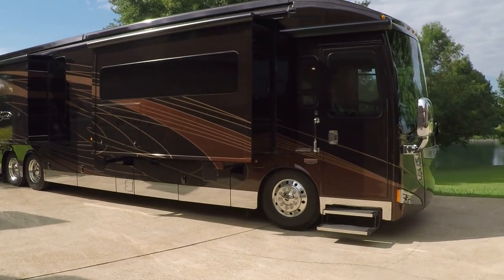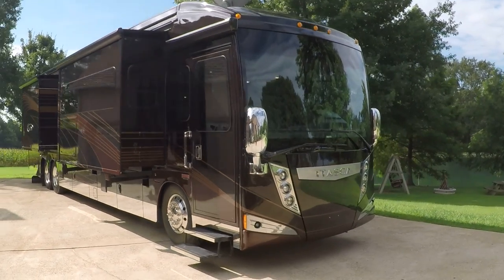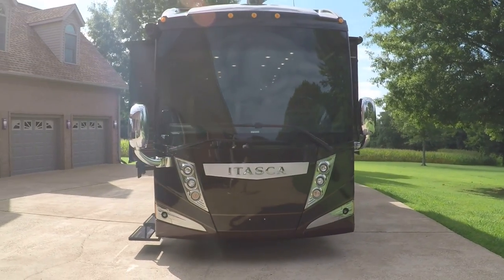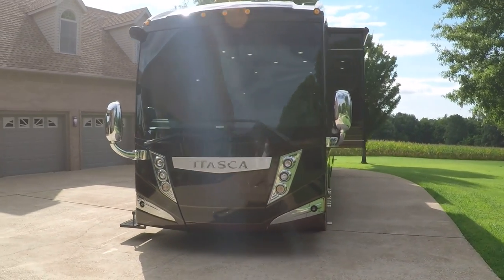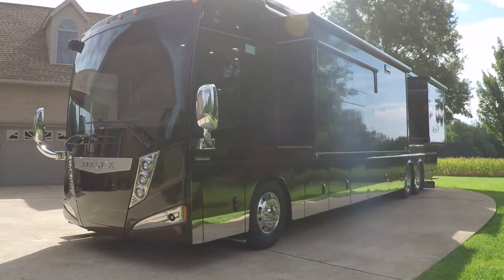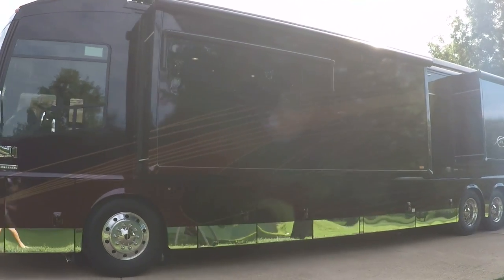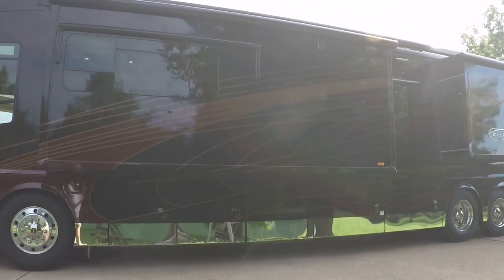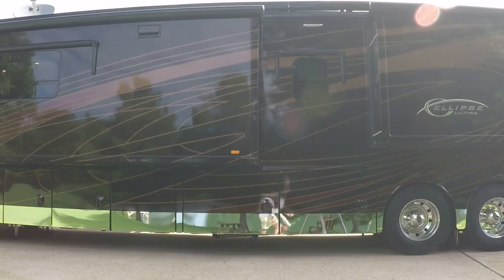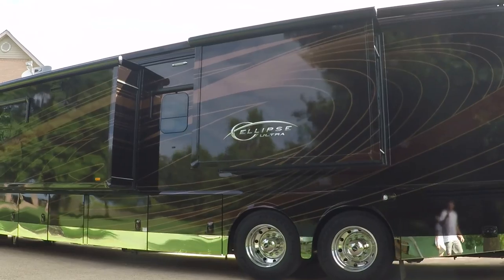Welcome to Sunset Motors, my name is Frank Gerard. This is a beautiful 2016 Winnebago Itasca Ellipse Ultra — the model is the Ellipse Ultra and the floor plan is a 42 HL. It's a top-of-the-line motorhome in like-new condition. It was pre-titled but it's never been slept in, so it's basically new.